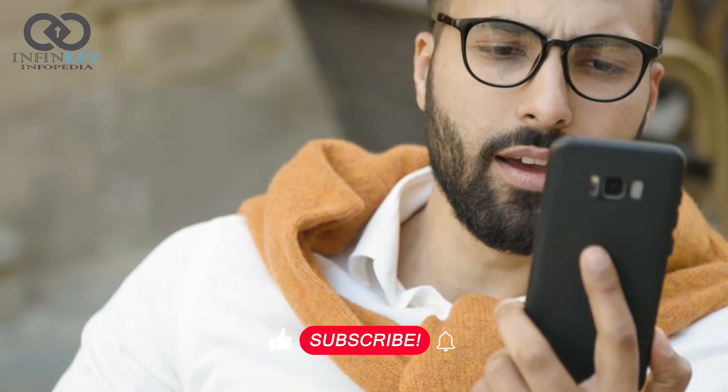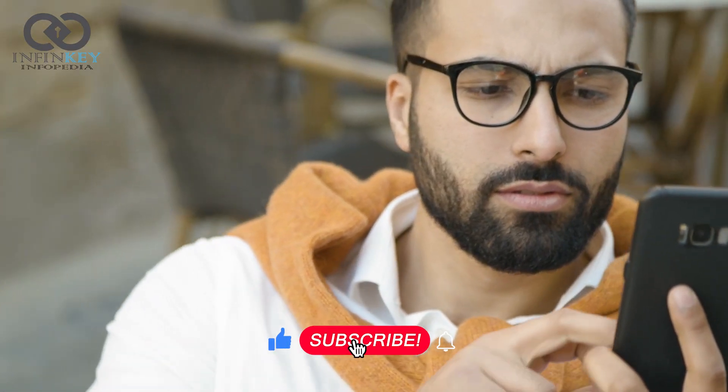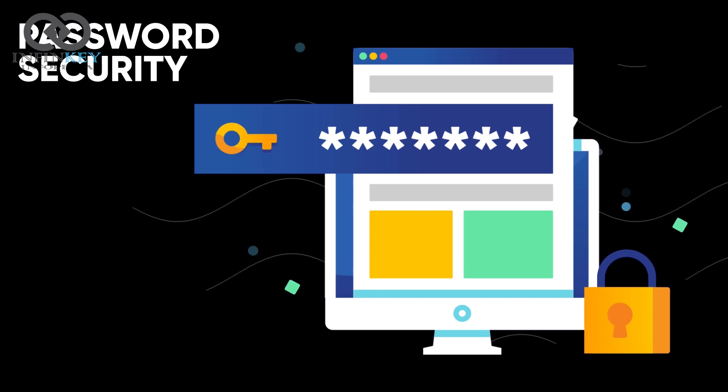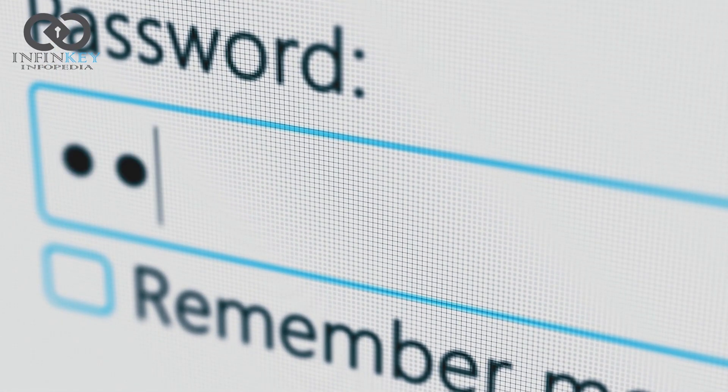For example, a Passkey created on a mobile phone can be used to sign in to a website on a separate laptop. When a user wants to sign in to a service that uses Passkeys, their browser or operating system will help them select and use the right Passkey. The experience is similar to how saved passwords work today.